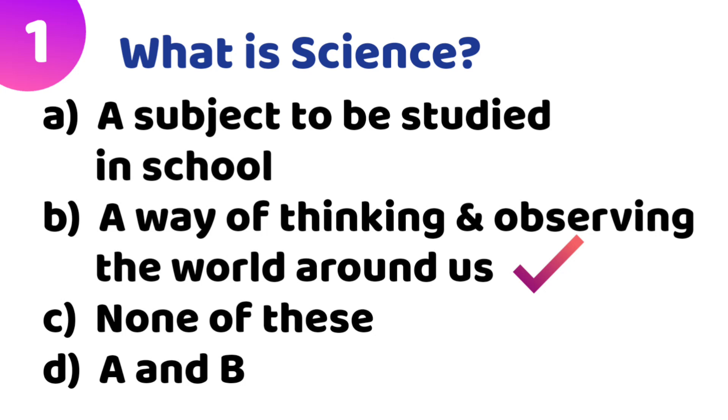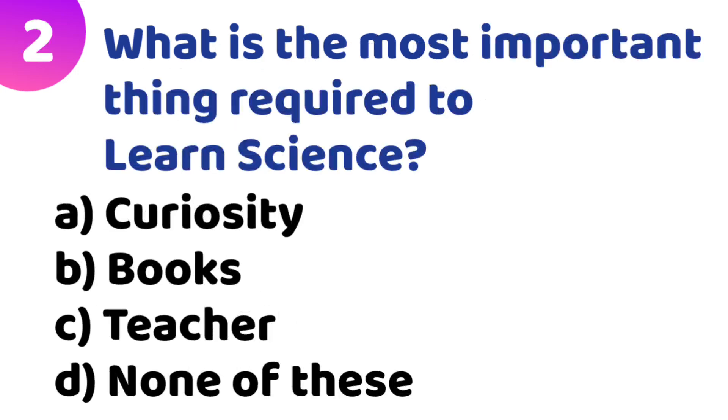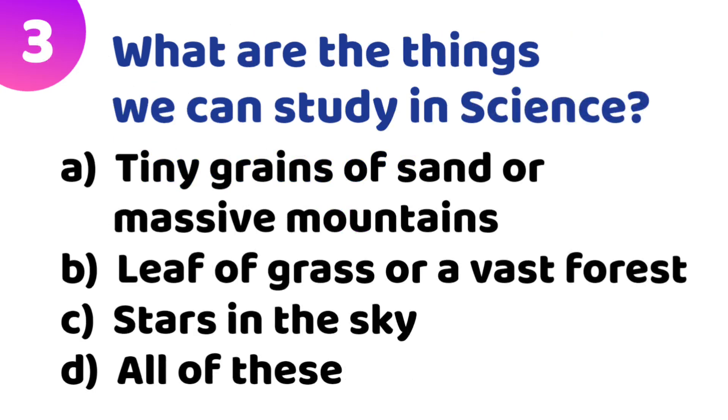Second quiz: What is the most important thing required to learn science? Option A: curiosity. Option B: books. Option C: teacher. Option D: none of these. The correct answer is Option A — curiosity.